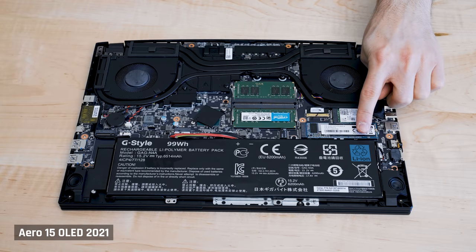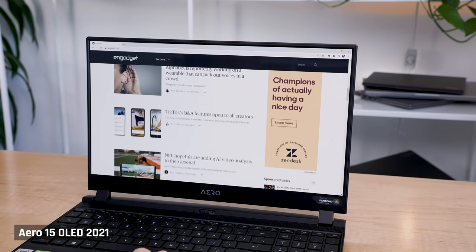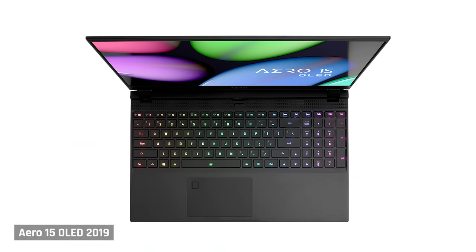That gorgeous high-resolution OLED display, a comfortable keyboard, powerful hardware, upgradeable RAM and SSDs. But unfortunately, when I bought the 2019 model, what I got was a disappointment. It was a laptop that had some of the most disturbing fan noise I'd ever experienced, especially during light use like browsing the web. The fans frequently turned on at very odd times, and they were high-pitched, making them quite noticeable. There was even an electrical buzzing sound from the keyboard deck known as coil whine. When you couple that with other design flaws — a horrific webcam, function keys that didn't light up, and a fingerprint reader that rarely worked — my Aero 2019 was being returned as fast as it was delivered.